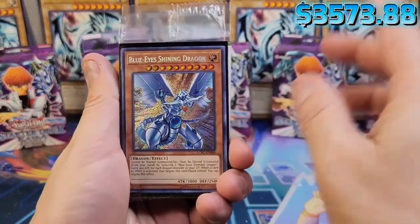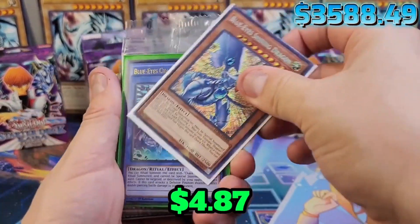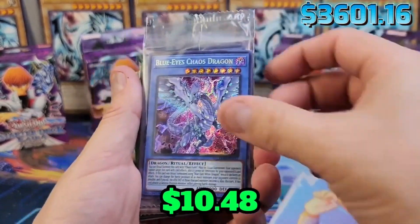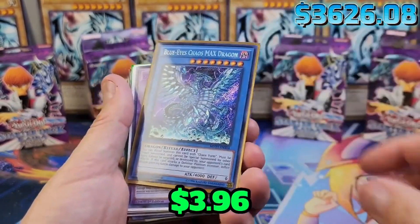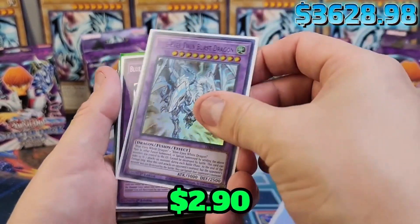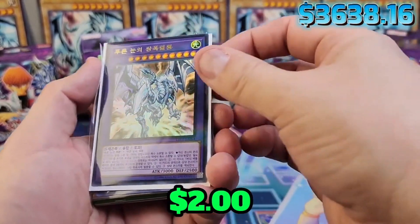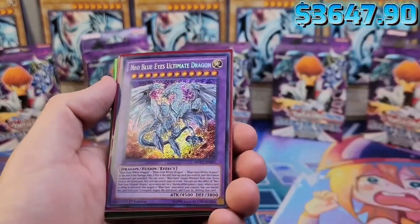Blue Eyes Shining Dragon — again, one of my personal favorites. Top three, maybe top five favorite artworks. The Chaos Max Dragon, a couple of Chaos Dragons, another one, another Max Dragon, Blue Eyes Stream Burst Dragon secret rare, another one, even Korean — Blue Eyes Twin Burst Ultimate Dragon. That's cool.